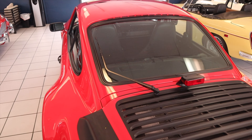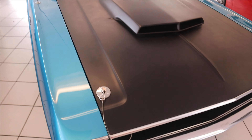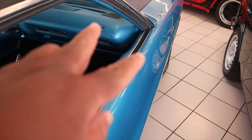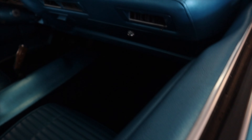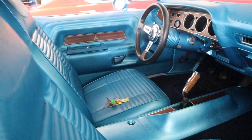Right next to it, Dodge Challenger. It was in Too Fast, Too Furious — not this one, but similar to it. I just want you guys to look at the same thing between both: blue outside, blue inside. The interior is immaculate.